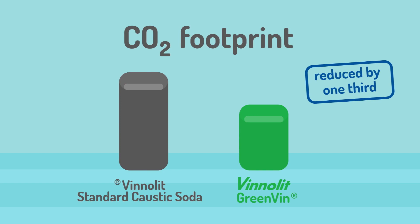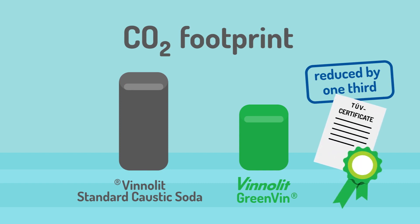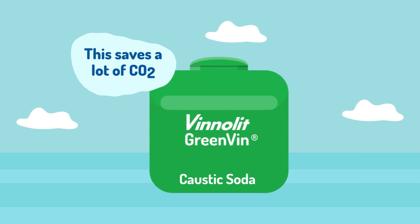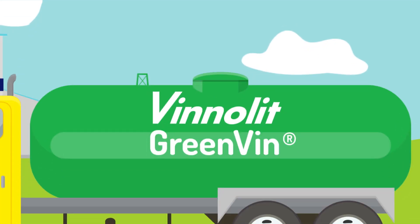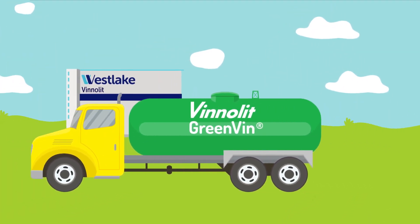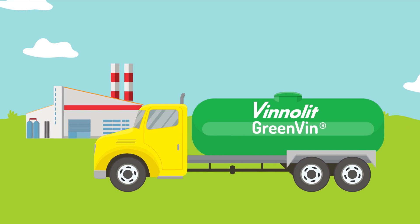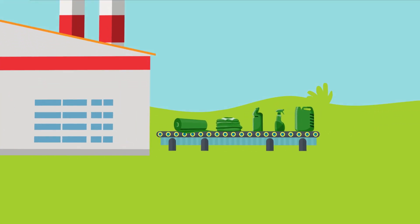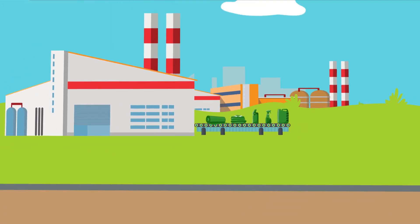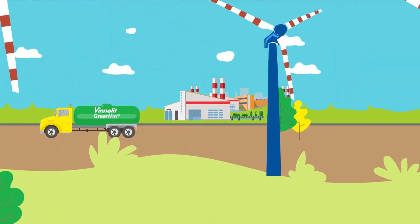Overall, Winolid's Green Wind Caustic Soda has a carbon footprint that is reduced by one-third, and thus saves a lot of CO2. We use green power so you can improve your own carbon footprint and develop climate-friendly products for your customers. This way, we all win!